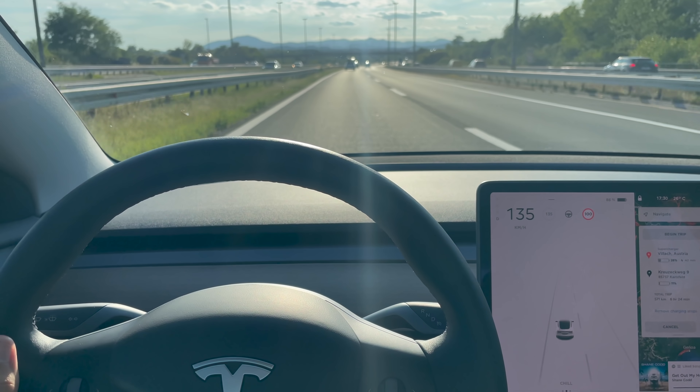I'm driving, finally outside the city. This is my trip planned — the car is suggesting one stop, 40 minutes charge. I might do a stop in Ljubljana and then in Villach, Austria, so that should be two stops. We'll see.